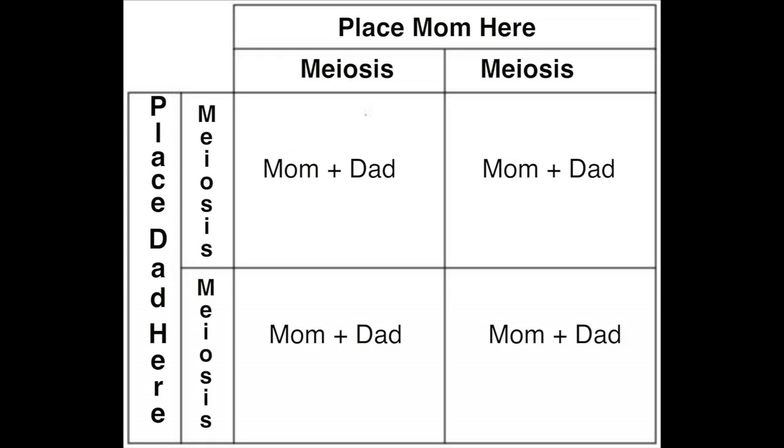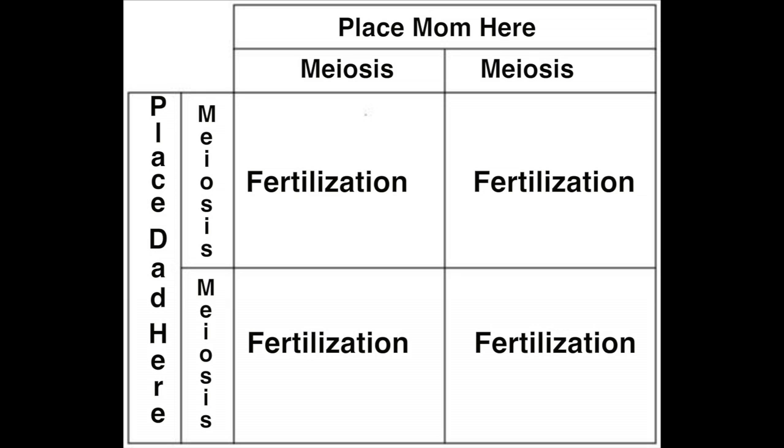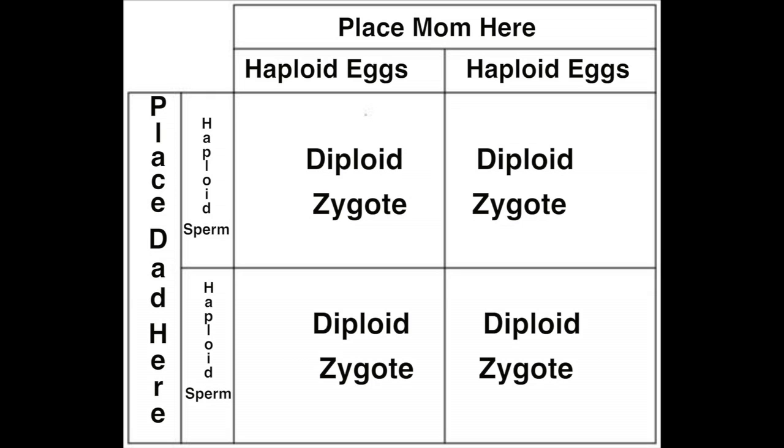The squares in the middle represent fertilization. Here we have haploid sperm — we call it haploid when they have one set of chromosomes — and here we have haploid eggs, which have one copy of chromosomes. Then right here we have diploid, or fertilized embryos, which have two copies, and they're unique little individuals.